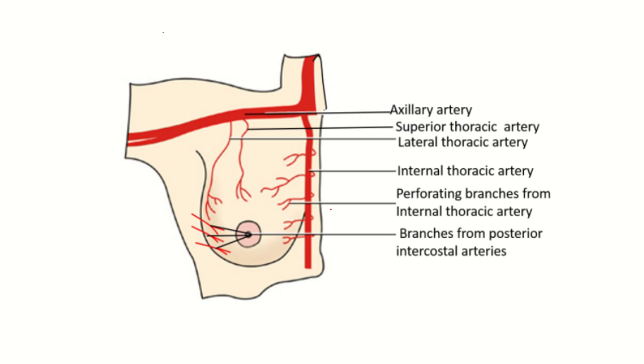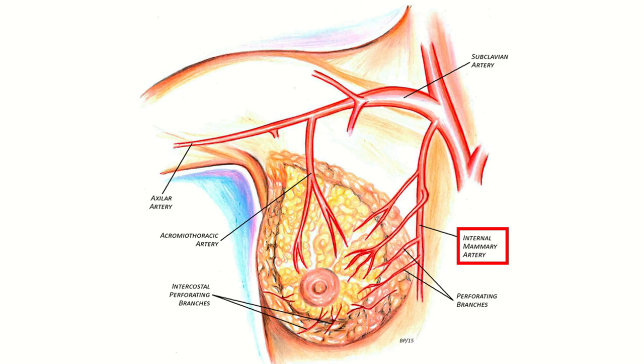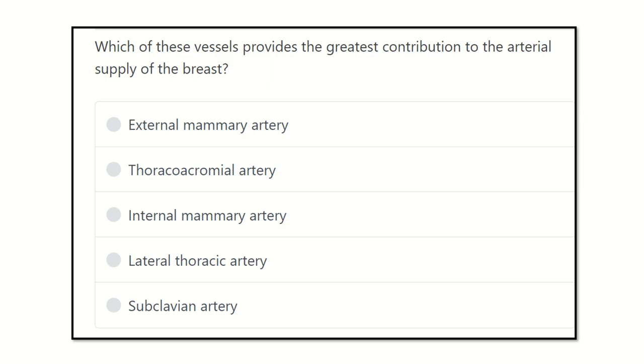Welcome to another question and answer session for the MRCS exam. The question is: which of these vessels provides the greatest contribution to the arterial supply of the breast? The options are: external mammary artery, thoracoacromial artery, internal mammary artery, lateral thoracic artery, and subclavian artery. We have to find out which artery provides the maximum blood supply to the breast.